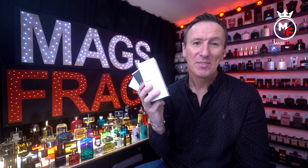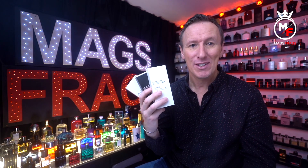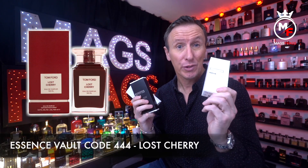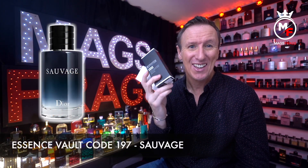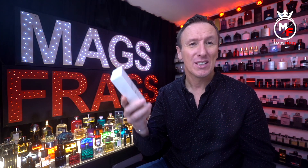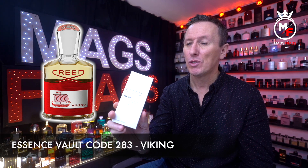For this review I chose three fragrances that I also own the originals of and am very familiar with in terms of scent DNA. I've done side-by-side comparisons and given them a few full wearings out in the British cold weather. The first is a copy of Tom Ford's Lost Cherry — Essence Vault code 444. The second is a copy of Dior Sauvage — code 197. And last but not least, a copy of Creed Viking — code 283.